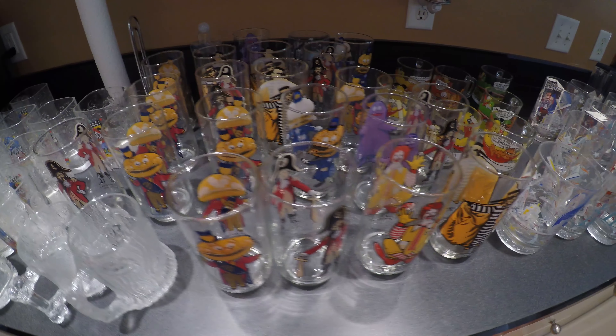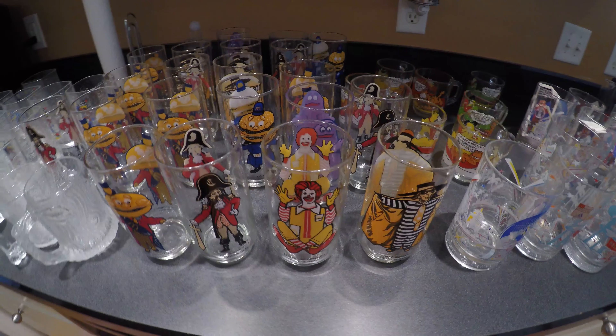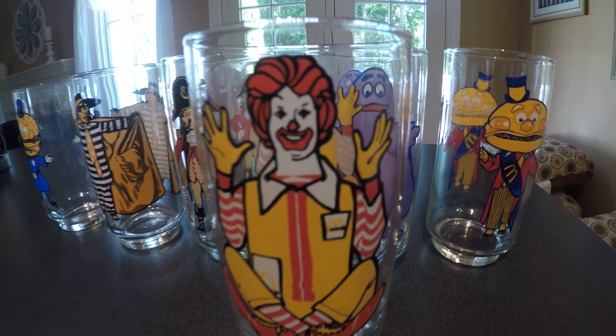Always look the glass over, inspect for cracks or chipping. When it comes to vintage glasses, you can almost never go wrong with old cartoons or Disney, in my experience.